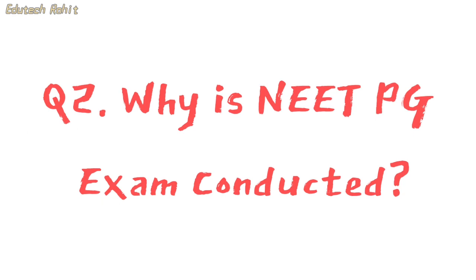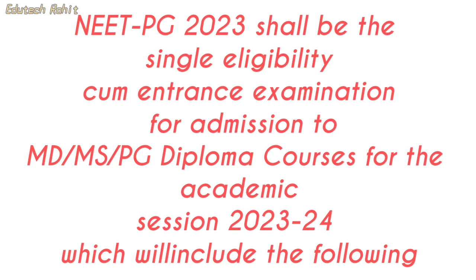Why is NEET PG-23 conducted? NEET PG-23 shall be the single eligible entrance examination for admission to MD, MS, and PG diploma courses for the academic session 2023-24, which includes the following.